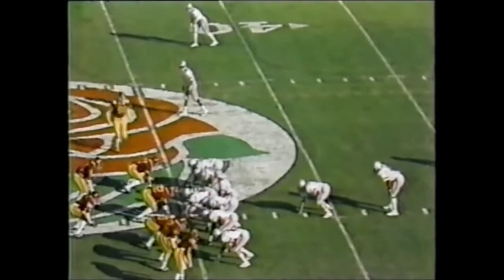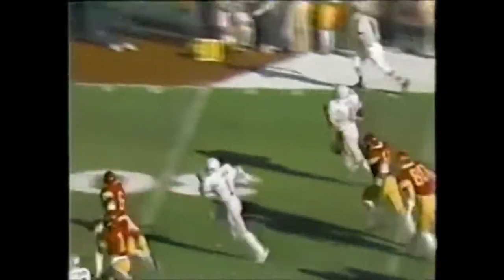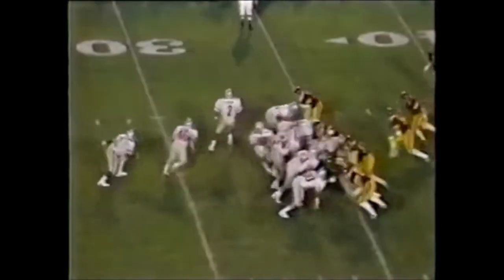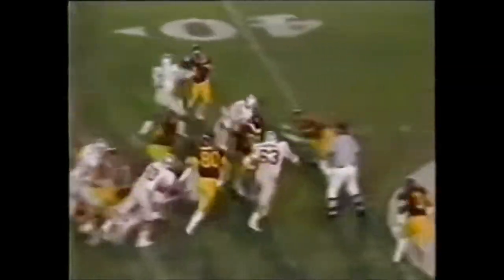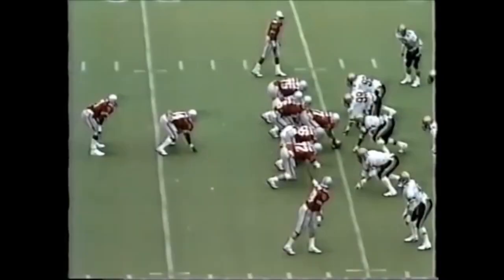Second and short, Buckeyes at their 45. Byers first carry, and he has a huge hole — 45, 40 — he could go all the way. Keith Byers knocked out of bounds at the five-yard line. Now fourth and one — this could be the game. And Byers has the first down, and he's looking for more. Finally corraled at the 43, bringing up second and five.